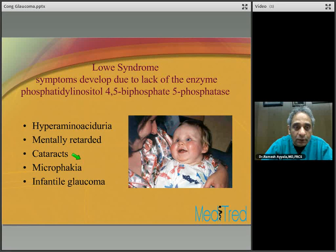Lowe syndrome is a favorite question on your OKAPs and boards. The symptoms develop due to lack of a specific enzyme. It is secondary to hyperaminoaciduria and leads to mental retardation, cataract formation, microphthalmia, microphakia, and infantile glaucoma.